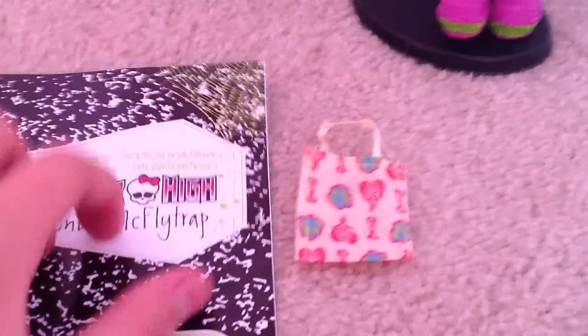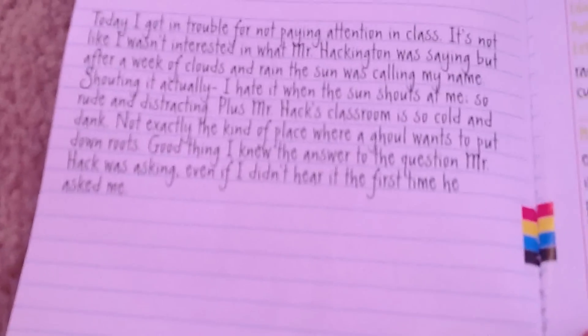Her diary has a lime green cobweb on it. It says Venus McFlytrap, and it says 'reading my diary could make me allergic to you.' There's a picture of Venus at the end. Here's her about me page — you can pause and read it. She has pretty nice writing, kind of neat but not super neat. If your box has a slogan on it in circles in different languages, then your diary will just have the about me page in multiple languages and a little bit of writing. But if you get the version with the full about me page on the back of the box, you'll have a full diary with way more writing.